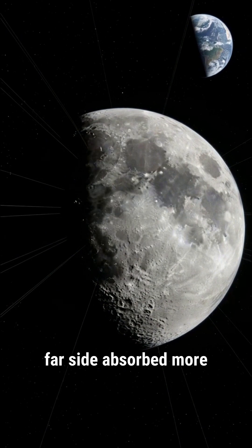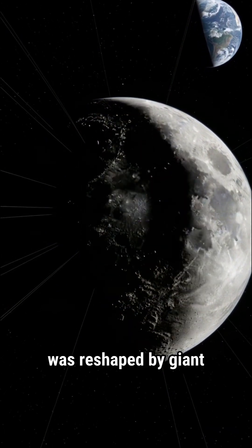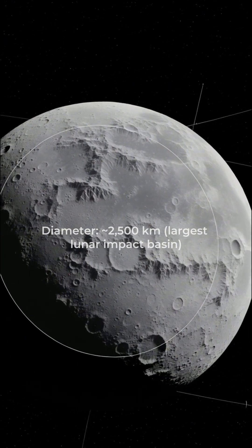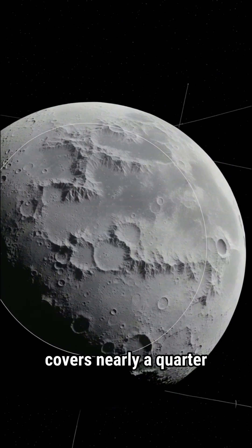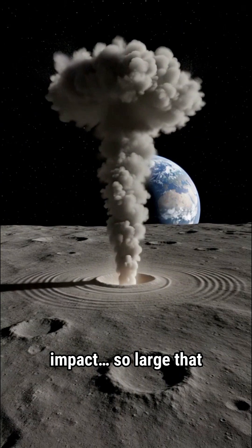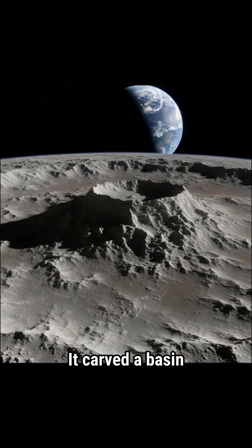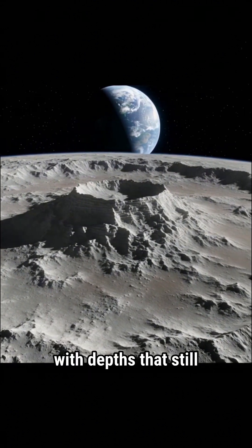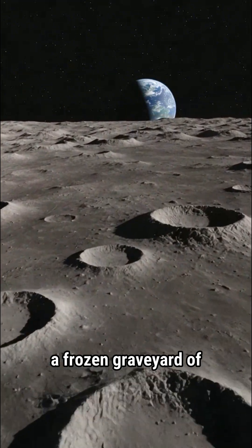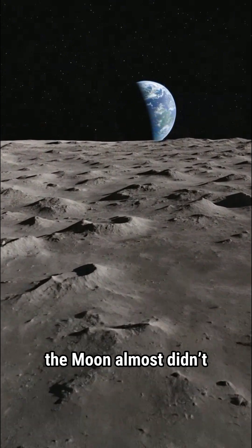The far side absorbed more of the early bombardment. While the nearside was reshaped by giant impacts and seas of lava, the moon's biggest scar — the South Pole-Aitken Basin — is so enormous it covers nearly a quarter of the lunar far side. Models suggest a colossal impact so large that it nearly broke the moon's crust from the inside out. It carved a basin hundreds of kilometers across, with depths that still challenge our impact theories. From the surface, it's a frozen graveyard of boulders and broken crust — evidence of a collision the moon almost didn't survive.